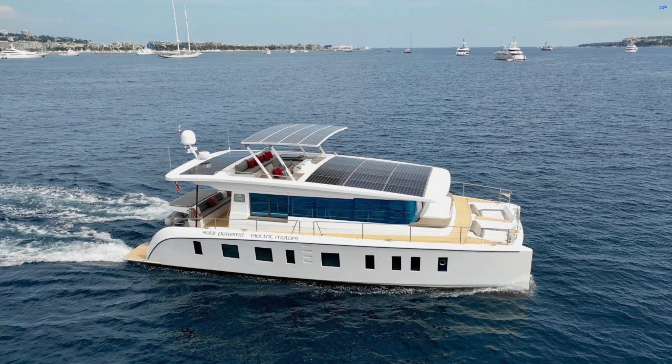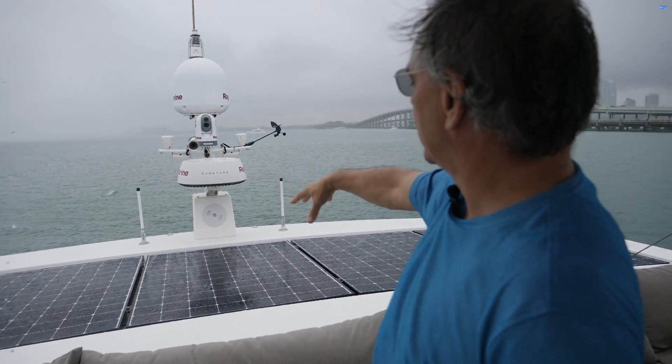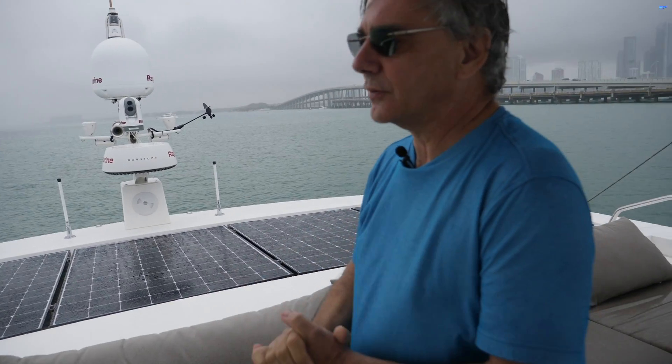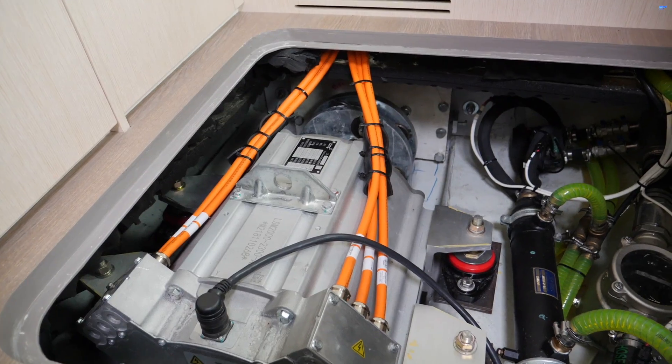Almost zero emissions and greatly reduced maintenance requirements. Noiseless and self-sufficient, all energy production is done on board — from propulsion to navigation and even the household equipment. Everything is powered by the sun. The solar electric drivetrain means an absence of vibration, noise and smell, and provides total self-sufficiency.